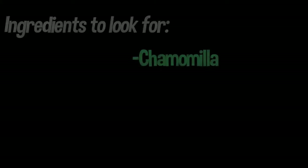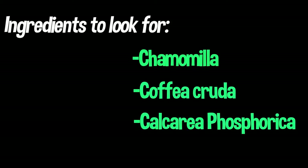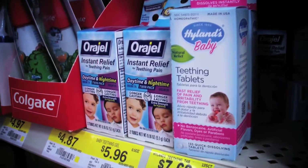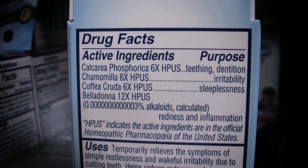If you're interested in choosing a homeopathic medicine, look for these ingredients: chamomile, coffea crudia, and calcarea phosphorica. These ingredients have a calming effect that helps soothe the toddler, as teething can be very stressful on their bodies. They can also help with the inability to sleep, headaches, and even diarrhea.